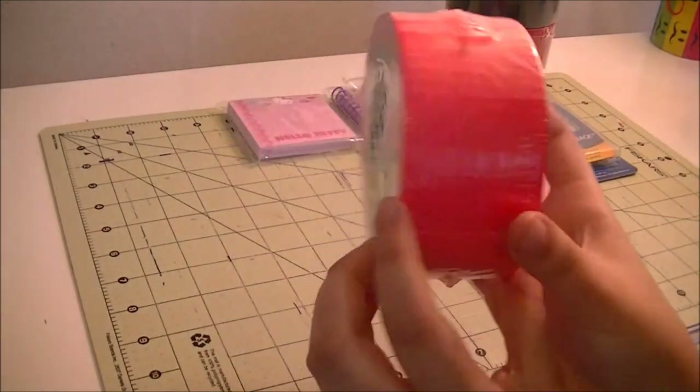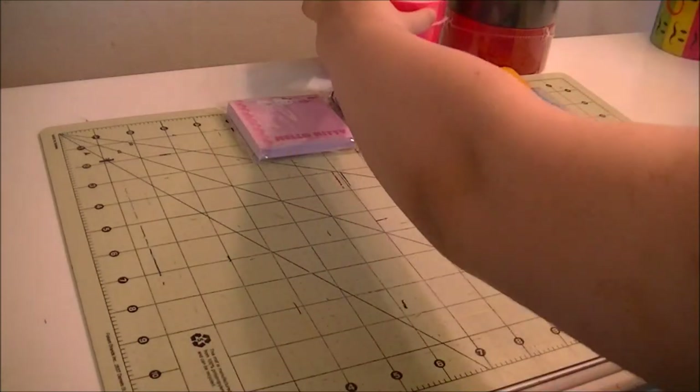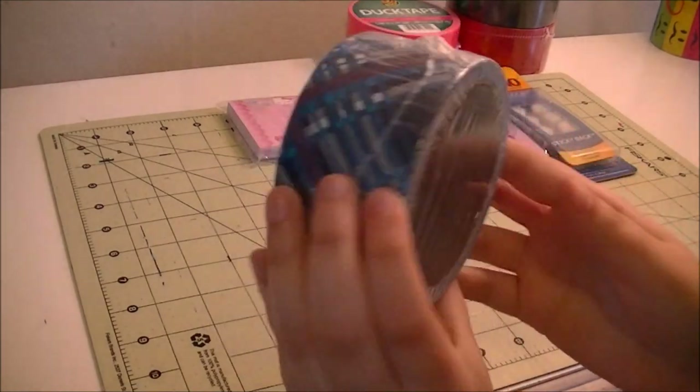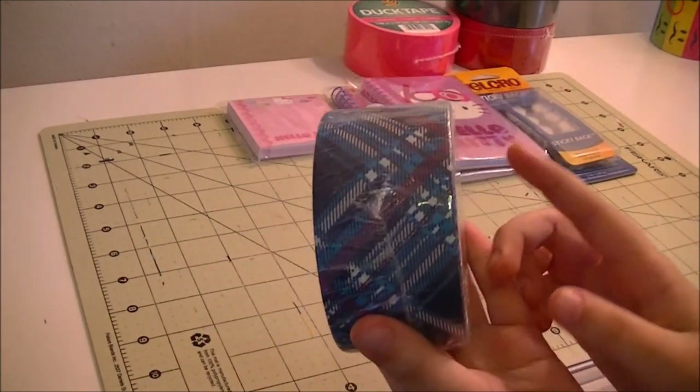I also got black, and I'm going to work on something with black, red, and white. Then the last color I got was pink.